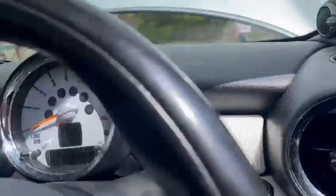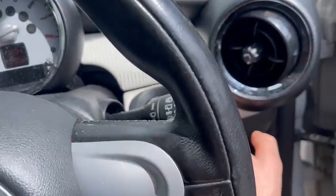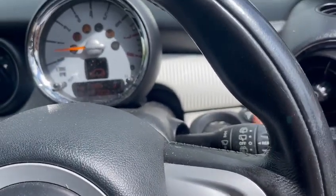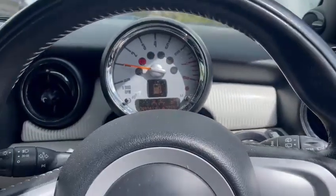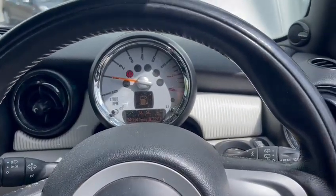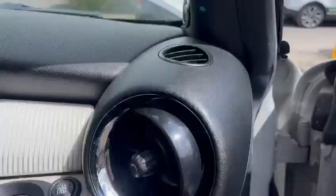Just started her up — she's a little bit rattly when she starts, not sure if you heard that. 49,341 showing on the clock. Other than that, no warning lights or anything on the dash.